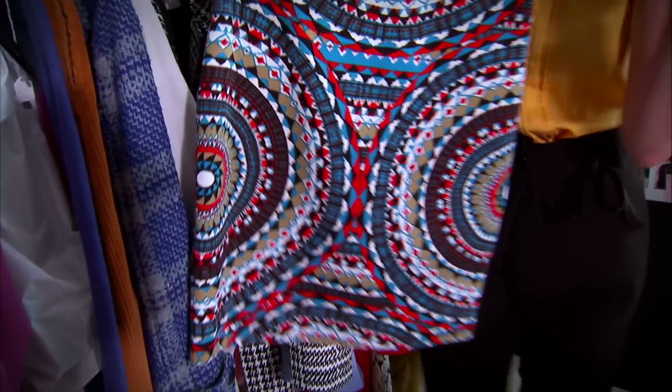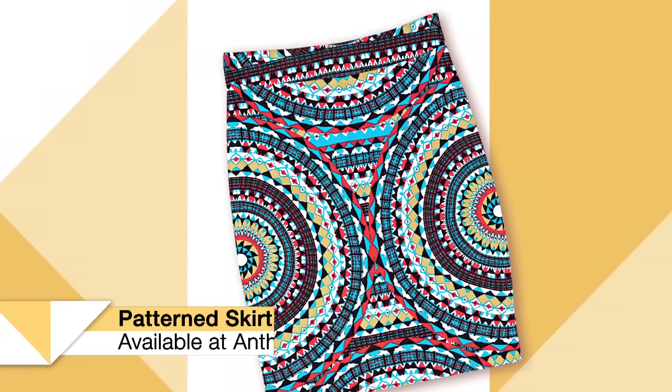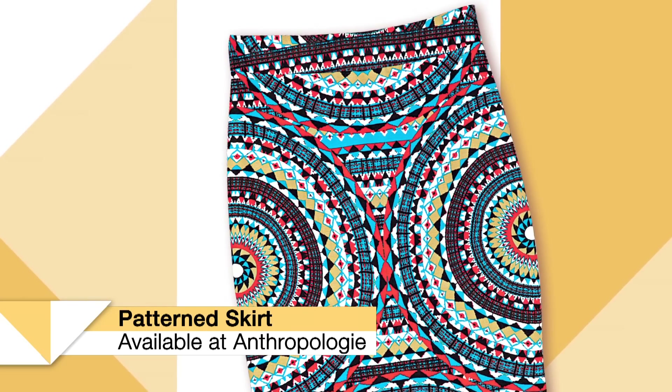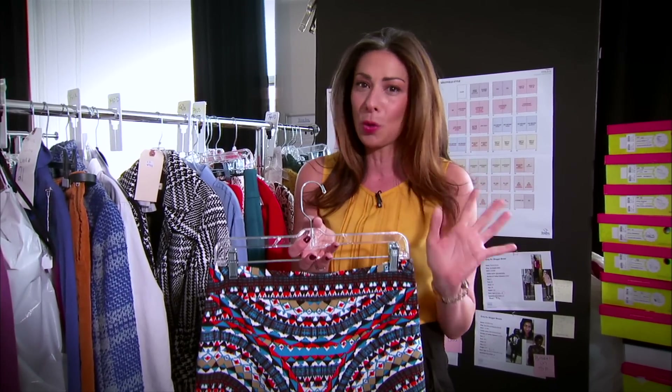This kind of print you're gonna see a lot of. It's a little bit rich and a little bit folk and a little bit country. You can mix prints like this with solids that have texture, like a lace or even a wool. A great cream sweater here would be beautiful, and lots and lots of gorgeous jewelry.